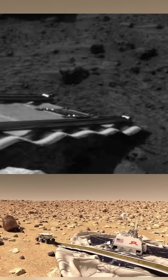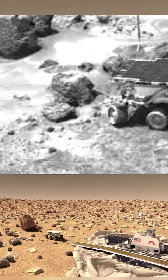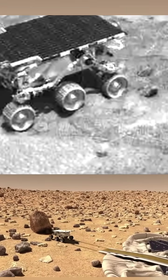Sojourner was about the size of a microwave. It weighed about 23 pounds or 10.6 kilograms. It was two feet long, a foot and a half wide, and just one foot tall, and it could only go about two feet a minute. The coolest thing about its design was the six-wheel rocker bogey suspension system that allowed it to cross the rocky terrain on Mars.